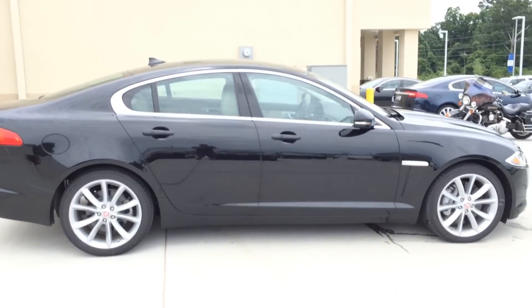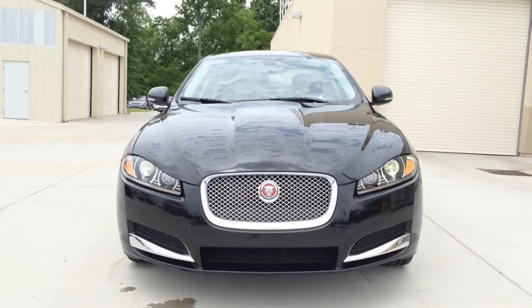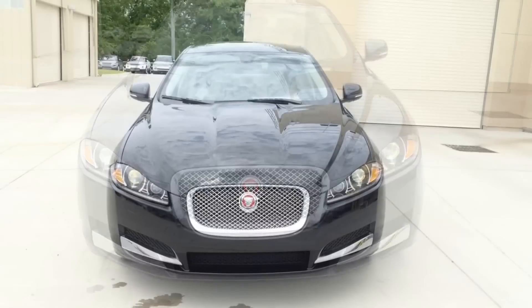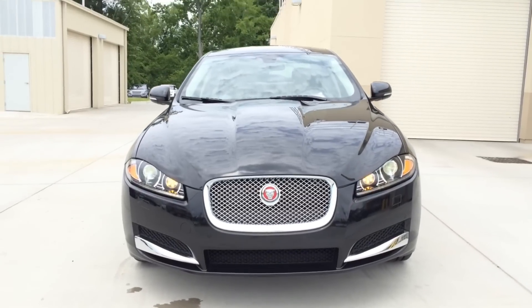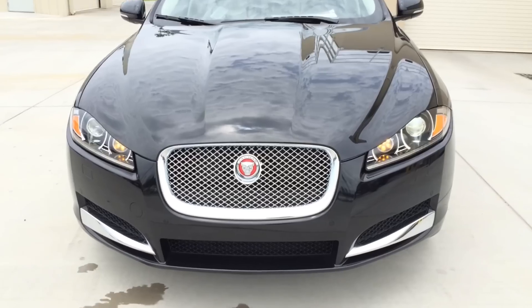The XF body style grabs a lot of attention with its aerodynamic front bumper, side power vent, and vented back hood, as well as the contemporary appeal of the sporting front grille and front bumper designs.